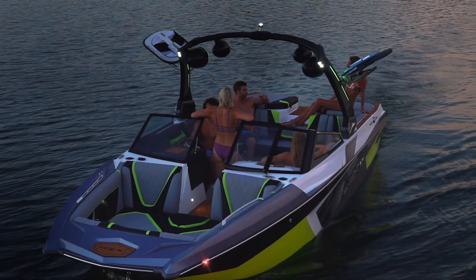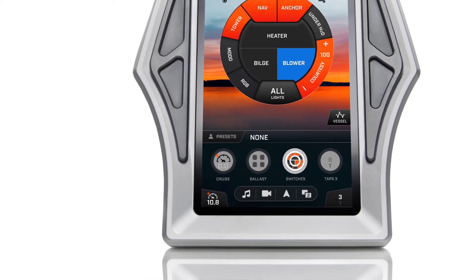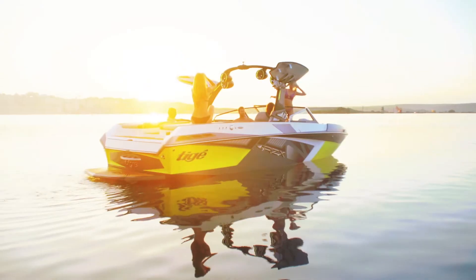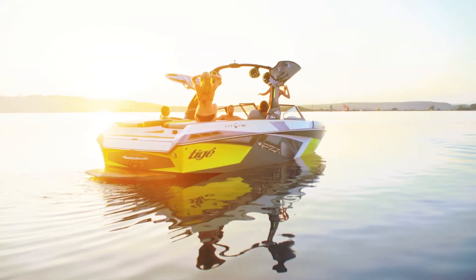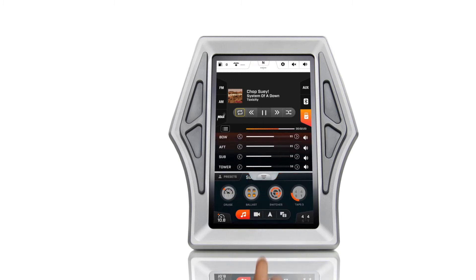Set the mood with an ambient glow throughout the cabin. Turn on all the lights or just a few with a simple touch. Enjoy your playlist from anywhere on the boat with no strings attached through your Bluetooth connection to your phone.